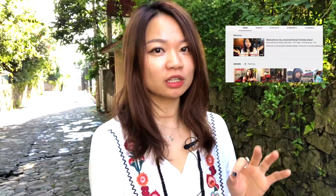I have a booklet of 100 most common Chinese characters. Subscribe to my YouTube channel, Unconventional Chinese with Karen, and I will send it to your email.